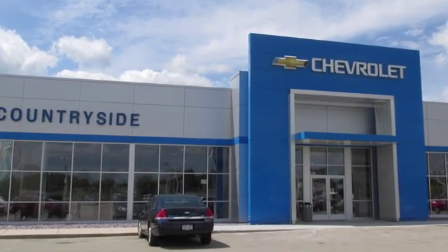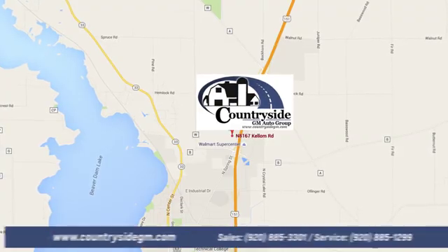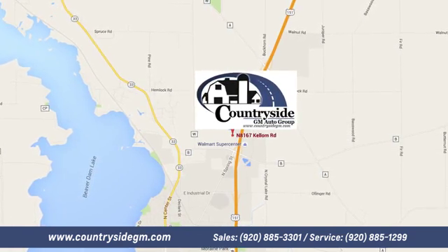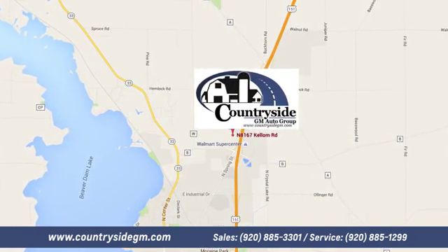Stop by Countryside GM Auto Group in Beaver Dam today. We're located at North 8167 Kellum Road in Beaver Dam, Wisconsin — across the highway from Super Walmart.